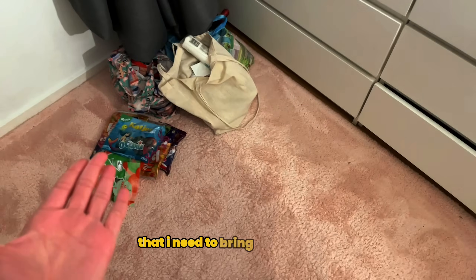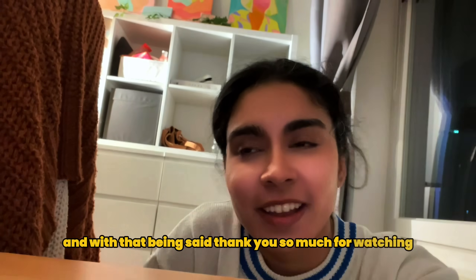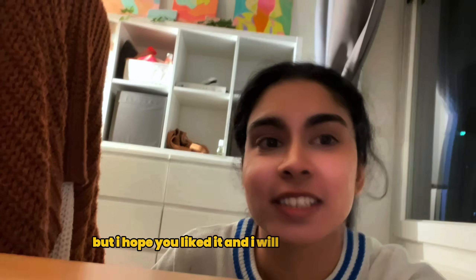Going to pack now — these are all the gift items I need to bring back with me. I'm finally done packing, it looks packed! And with that being said, thank you so much for watching. This is kind of all over the place but I hope you liked it and I will see you in the next one!